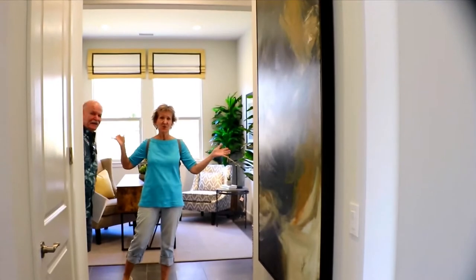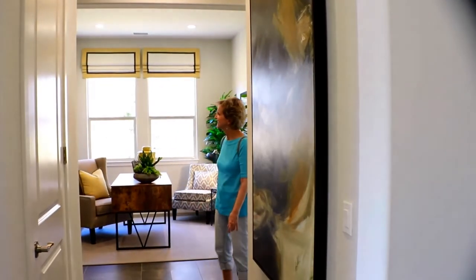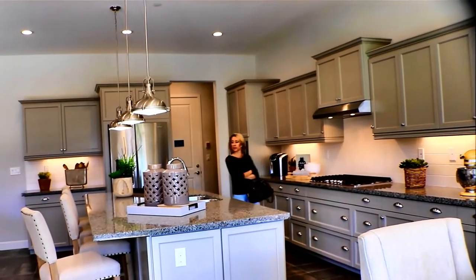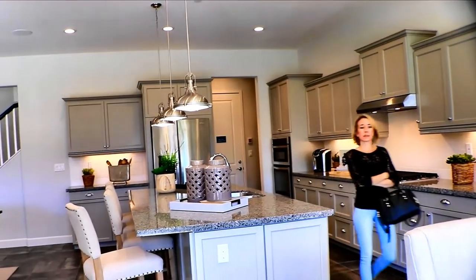This is Residence 2 and it is 2,483 square feet. Let's check it out. Look, there's the mama! Look who we found! I like this one, honey. It's pretty.